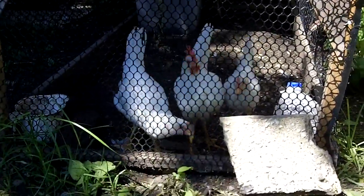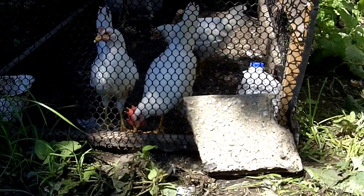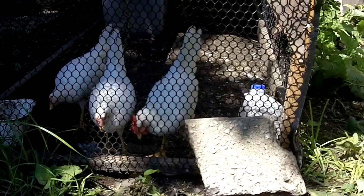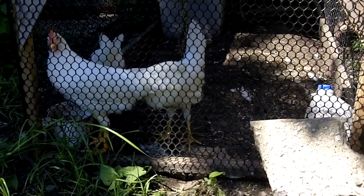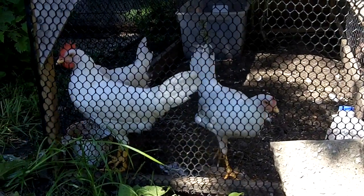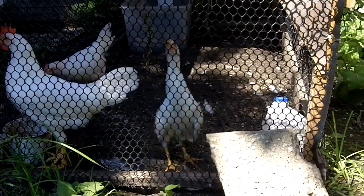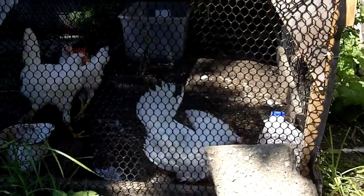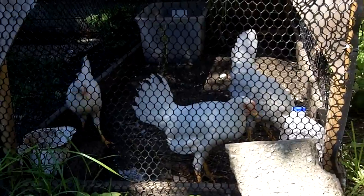And then here's our leghorn pullets. The other day about 5 in the morning I was out here and I could have sworn one of these gave a little croak — like attempting to crow like a rooster. So one or two of these might be a rooster. I think it might be that bigger one there. I think the other two are hens but I'm not sure. We'll know in another month or two what they are.